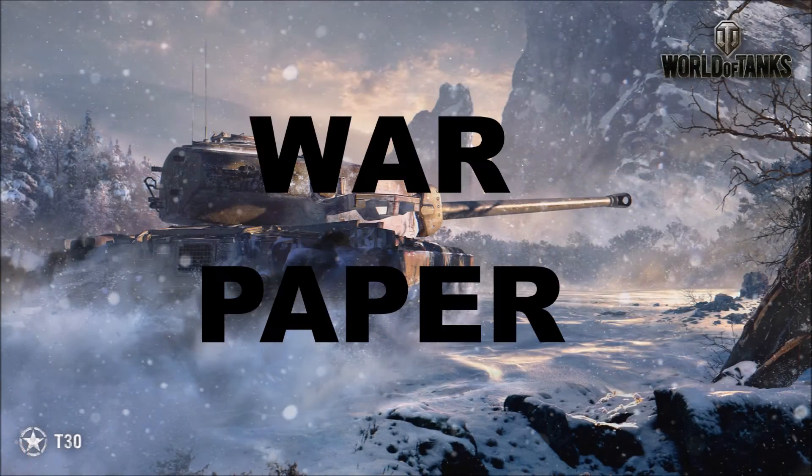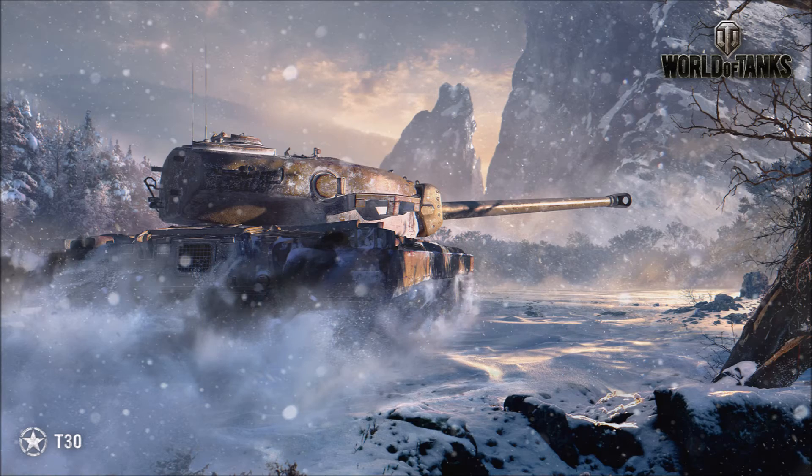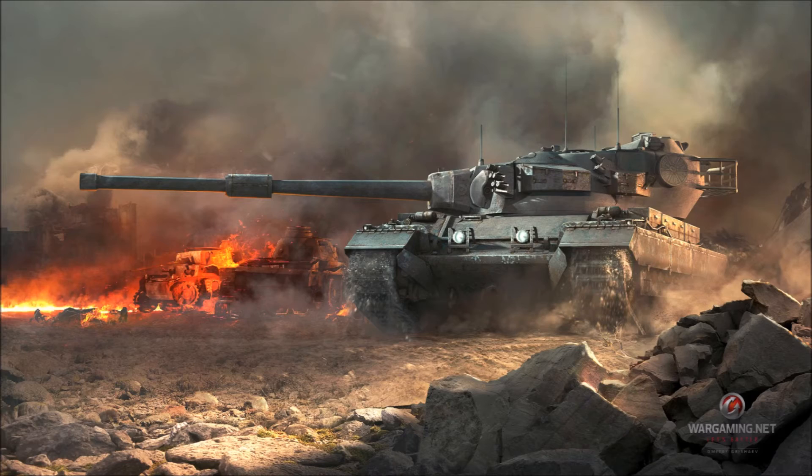Next, we got a new monthly wallpaper for December, and the World of Tanks team has also released a new video on the Rampage game mode. Check it out right here!